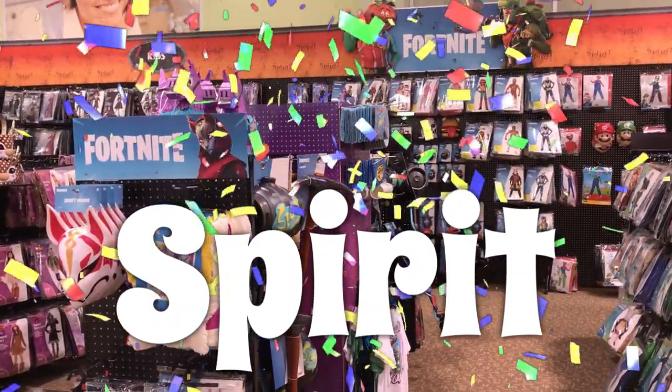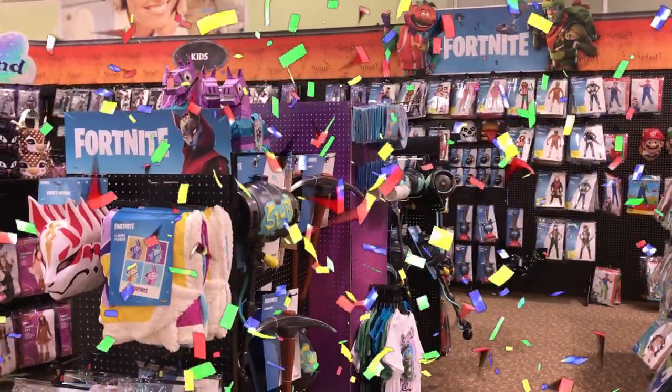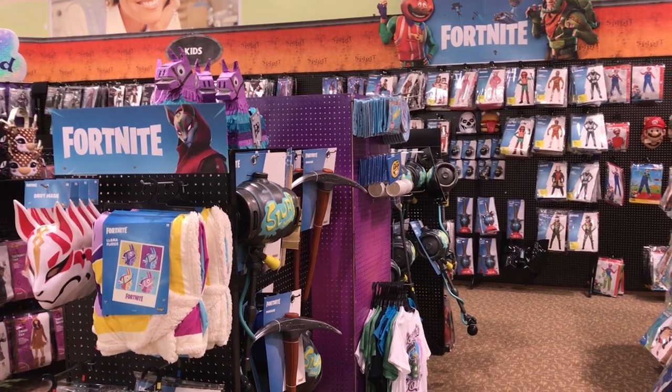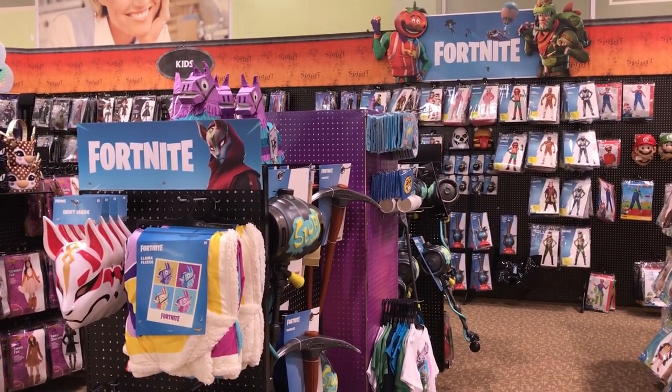Hey everybody, it's Eric. Happy Saturday. I went to my local Spirit Halloween store and voila, Fortnite costumes and accessories. This is only the kids section. Let's check out everything.